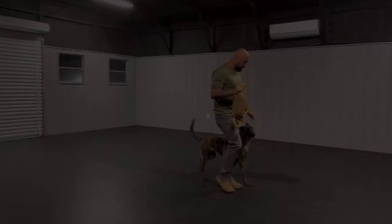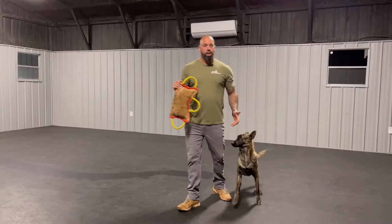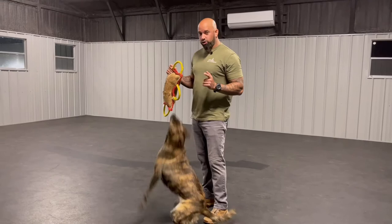Bella here doesn't have as much force behind her bite, so it's up to me now to build it. She's got good drive but doesn't understand the job quite yet. Watch what I'm doing with my left hand — see how it's a weak bite? I'm going to build it.